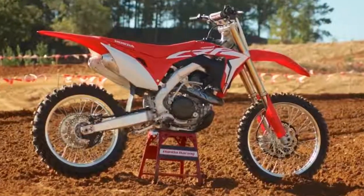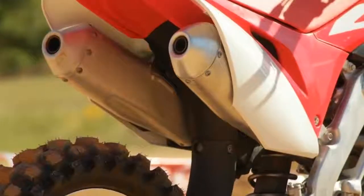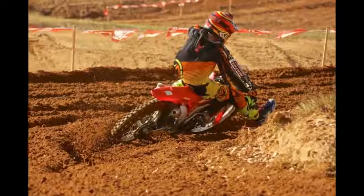10. The look of the CRF450R is drastically changed. Part of the change in appearance is the new plastic bodywork, which features a smoother layout and film insert graphics for improved appearance and durability.